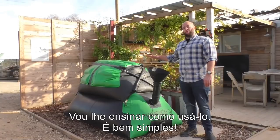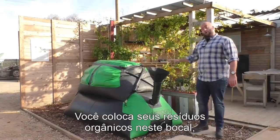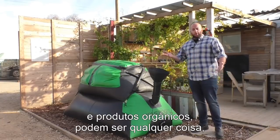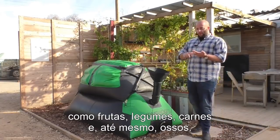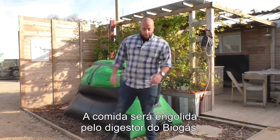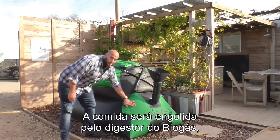Let me walk you through it, it's really simple. You put your organic waste in the sink. Organic waste could be anything — it could be fruits, vegetables, meat, dairy, and even bones. The food goes down here to our biodigester.